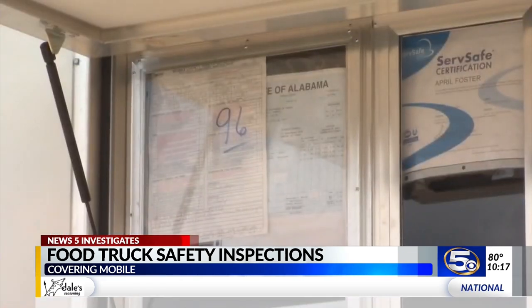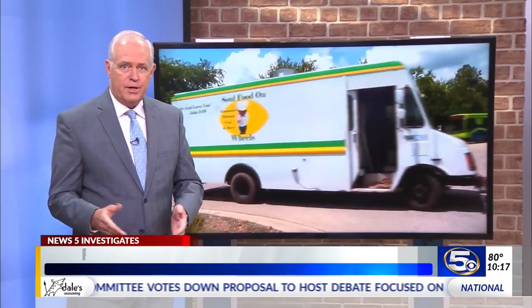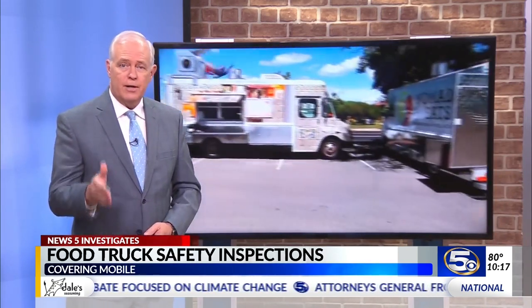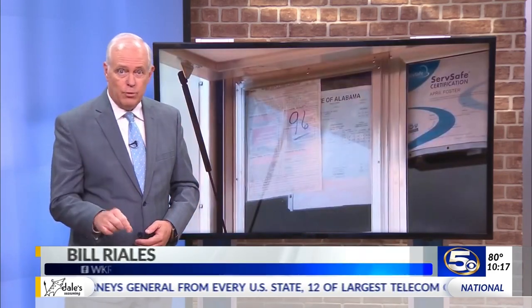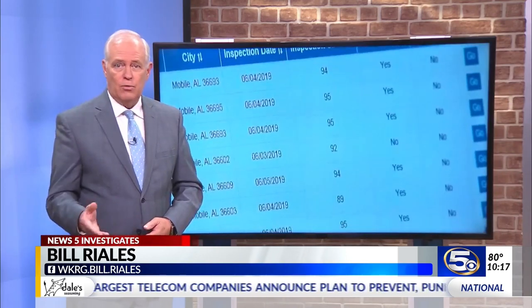Scores below that require a follow-up visit, and those scores have to be posted where customers can see them. I believe that most of these people are trying to make a living, and the last thing you're going to do is cut to the wrong throat. Along with this story on WKRG.com, we posted links of the health department websites where you can find the scores of any establishment serving food. And starting today, we'll begin a weekly look at some of those restaurant scores. You'll find it all right now at WKRG.com.